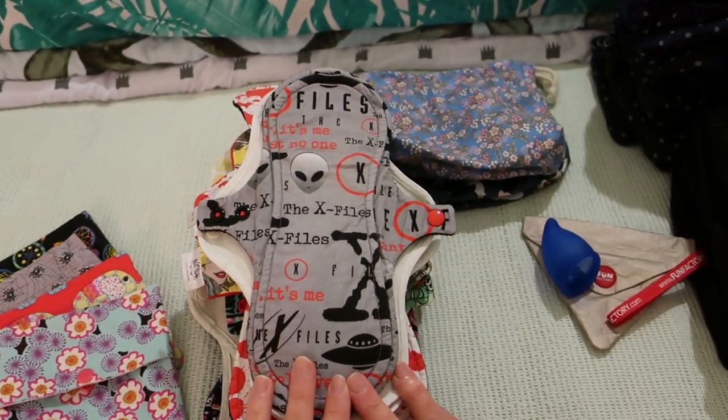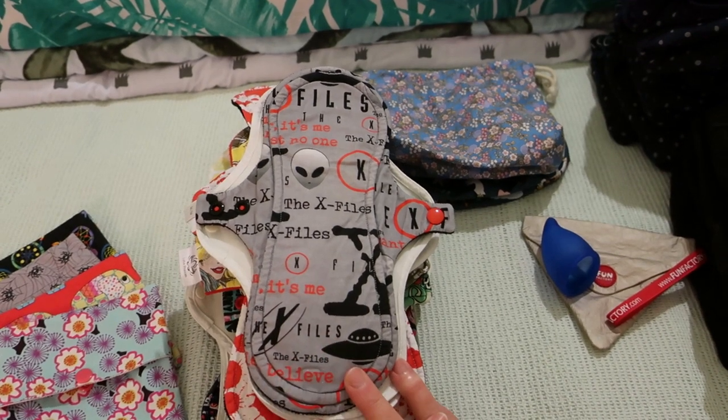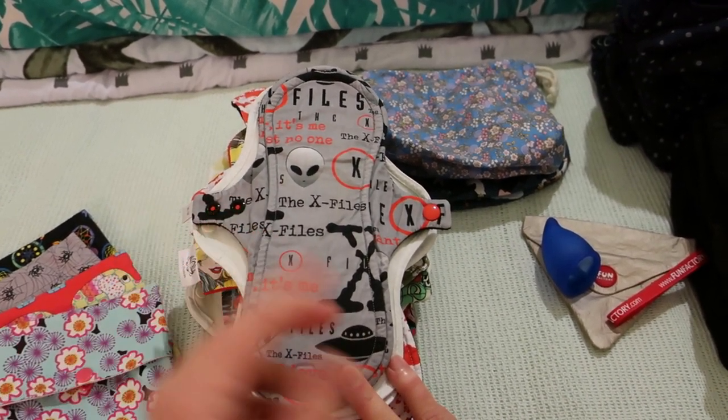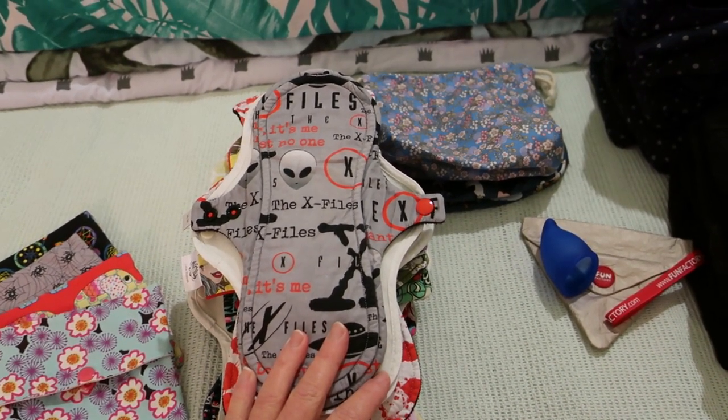And that is my What I Wore This Month for June 2020. Thanks for watching — enjoy your morning, afternoon or evening depending where you are, and I will catch up with you all in the next video. Bye everyone!